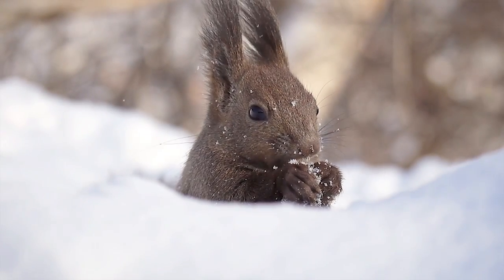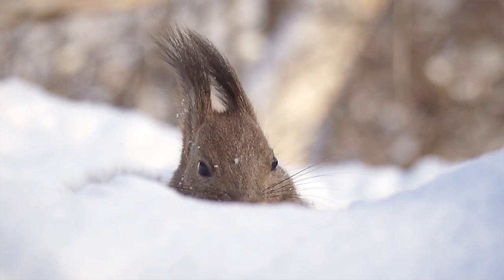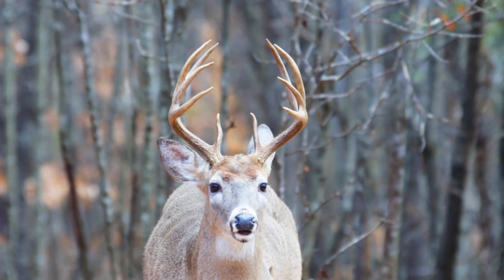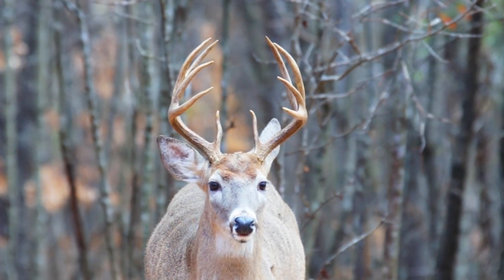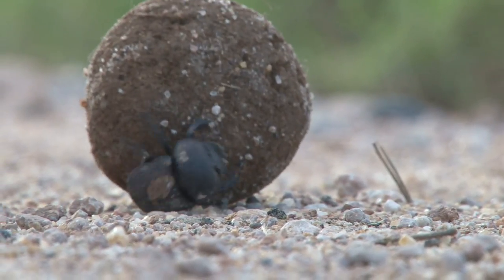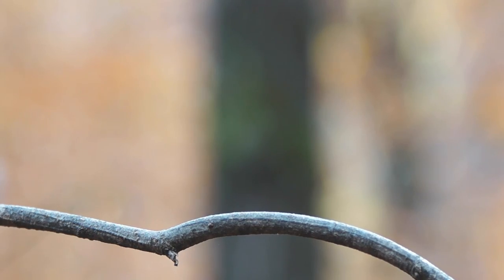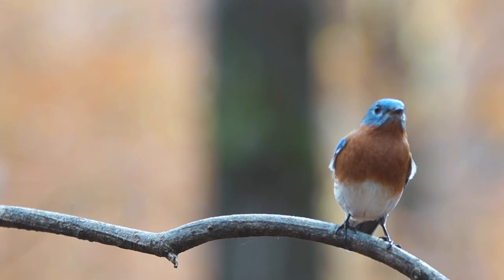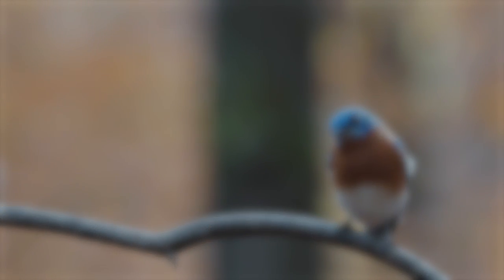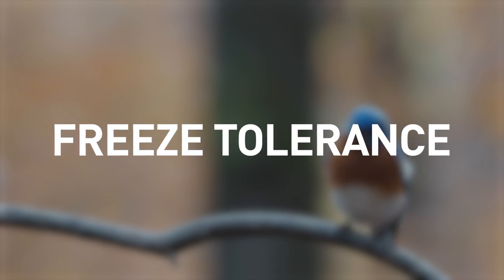For many animals and insects, winter is one of the more challenging of the four seasons. Not only does food become significantly more scarce, but there's a constant struggle to stay warm in the bitter cold. One of the more fascinating strategies for survival is not by fighting the cold, but rather to surrender and give in — it's known as freeze tolerance, and it allows some insects and animals to survive winter by essentially freezing.